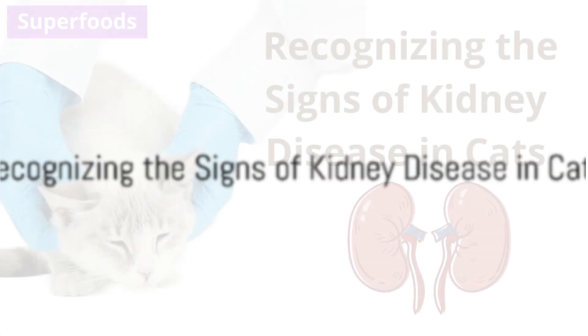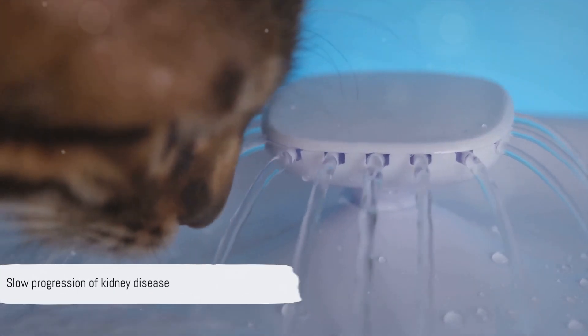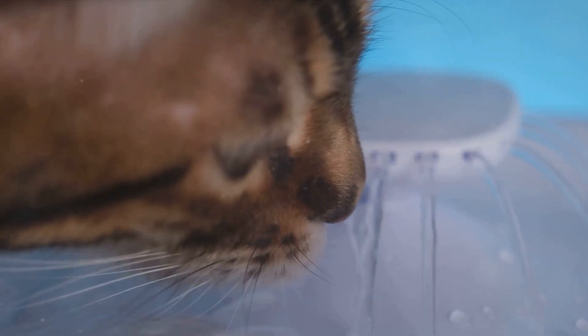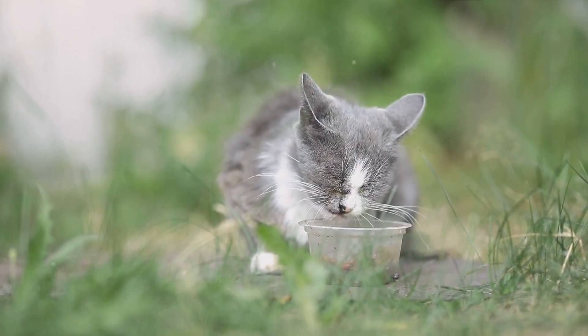How can you tell if your cat might have kidney disease? The tricky part is that kidney disease often progresses slowly and the symptoms might not be noticeable until the disease is in an advanced stage. But there are several common signs that you can watch out for.